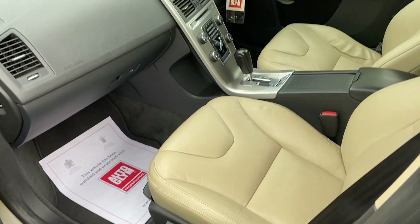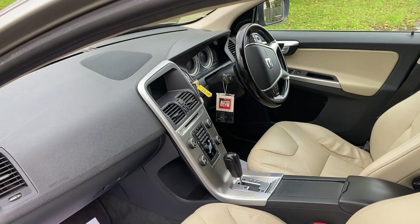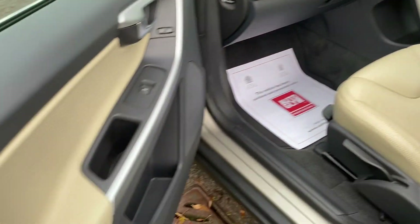Automatic, all-wheel drive, in very, very tidy condition — just look at that. Beautiful car.